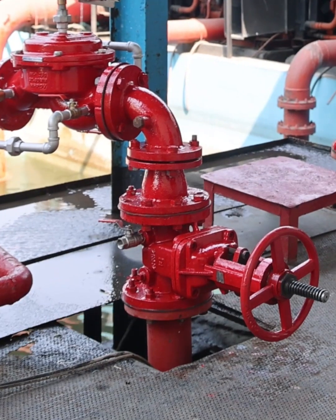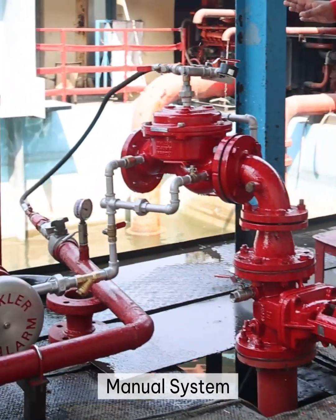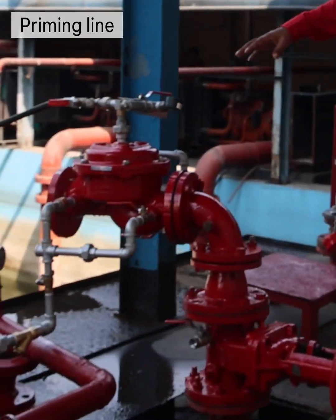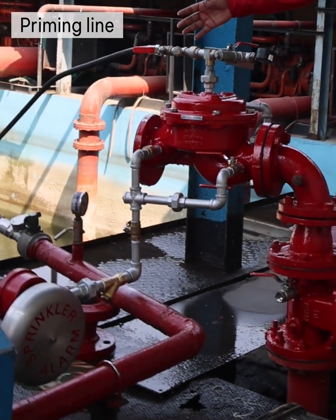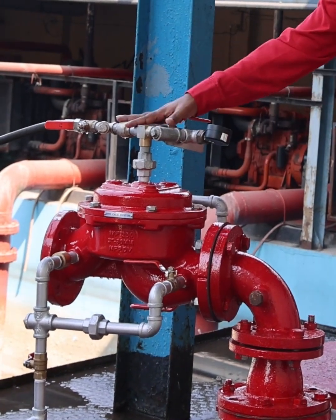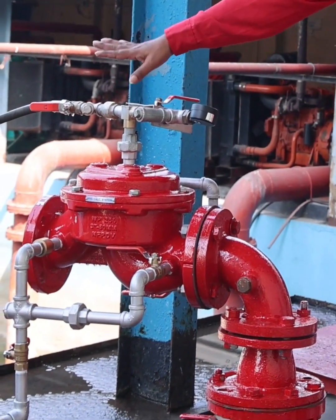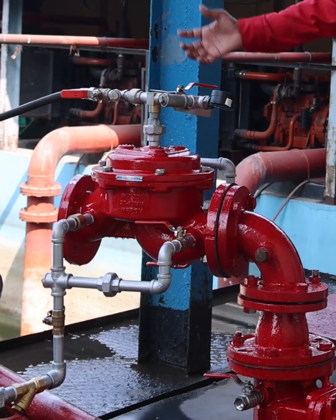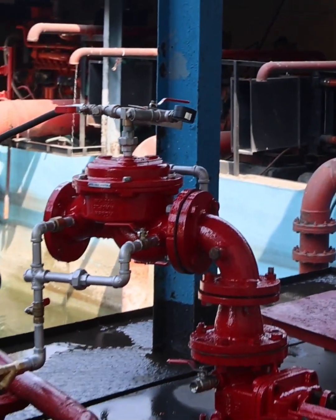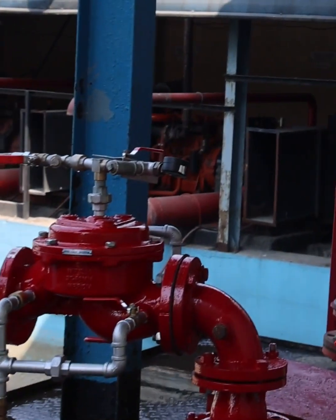Here we are going to see the performance of the manual system, which is a wet system. The priming line comes from the inlet into the diaphragm. Once the water comes from this point, it will close the diaphragm in the deluge system so that the outlet line will be a dry system. Once the deluge system is triggered, it will allow water to go to the dry system to extinguish the fire.